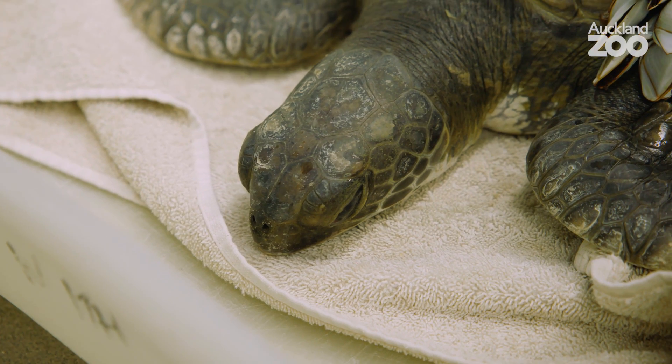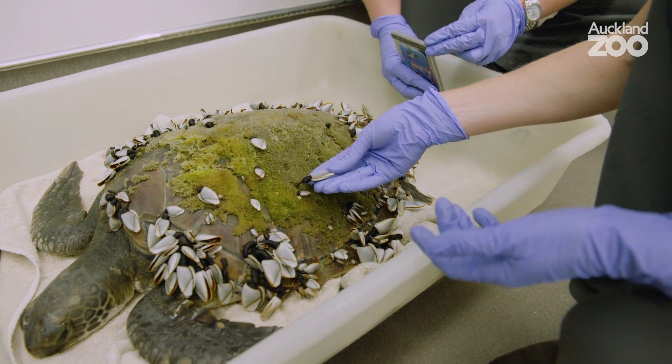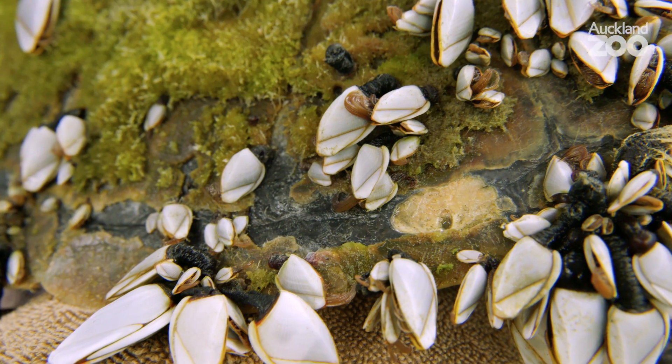This little green turtle is the first one that we've had for the season. It came in after some big storms, which is about when we would expect to see a sick turtle wash up in New Zealand. This one's got the worst condition shell that we've seen — it's covered in a really thick moss, which is not something we usually see down this part of the world. It's also got a lot of goose barnacles, which is something we often do see in a sick turtle.